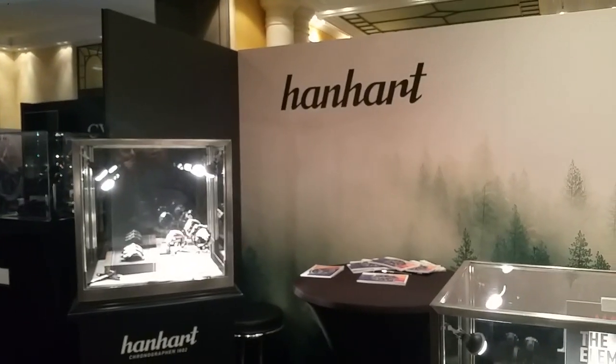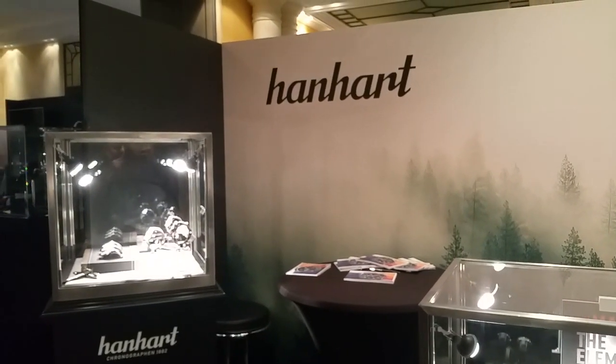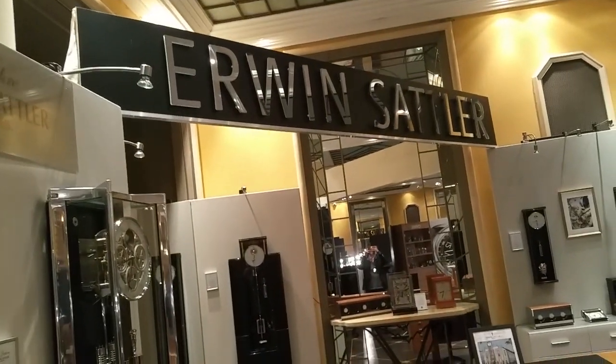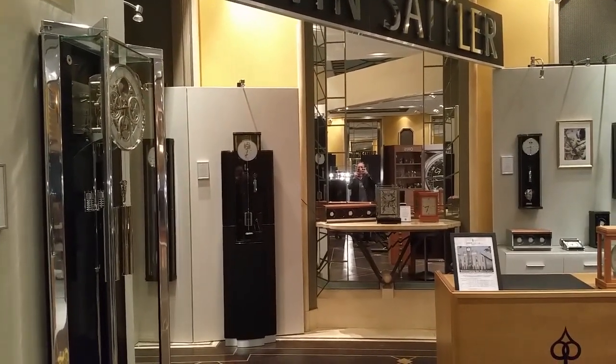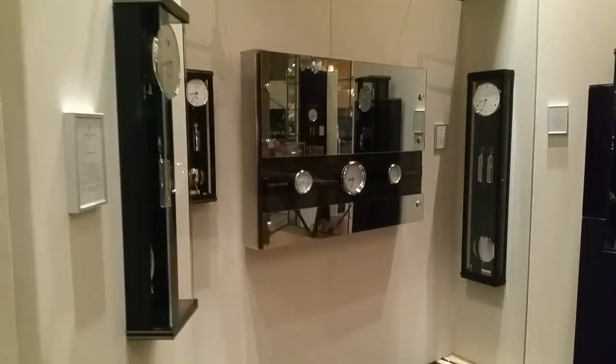Hanhart is an old German company — they used to make pilot watches during World War II and are quite famous for those watches. Aristo Sattler also makes some wristwatches, but they are mostly famous for their desk clocks and standing clocks. Really amazing — huge clocks, partly.